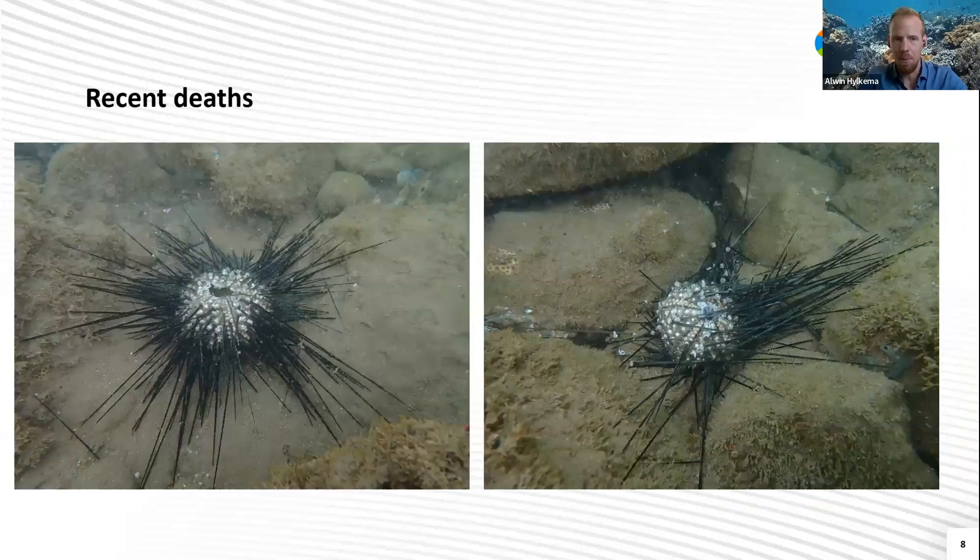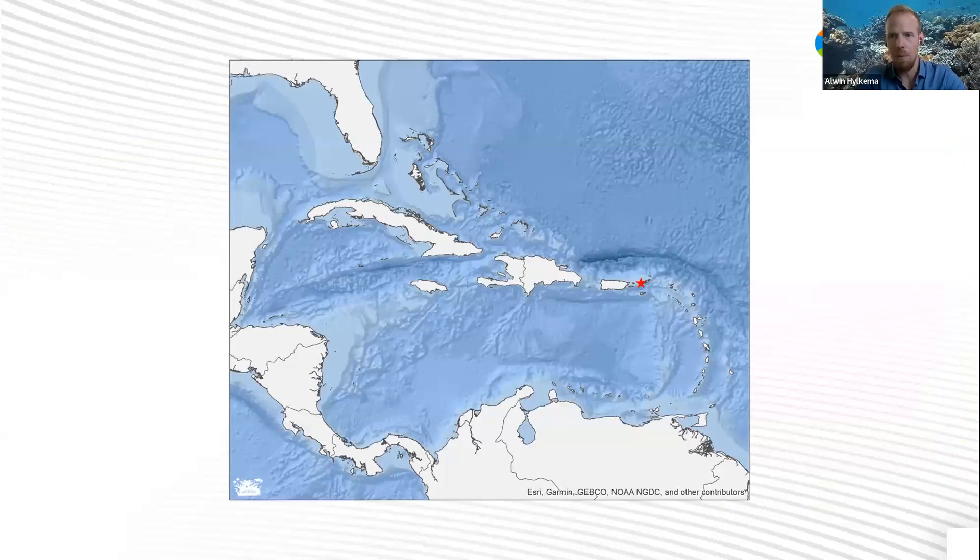These are some observations from the field. AGRA hosted the diadema tracking map, and with data inserted by many of you, we were able to get a good view of where this started and how it spread over the Caribbean. St. Thomas was the first place, in January 2022, where this was observed. Then it remained localized for a little over a month, and then it popped up in very spread out regions, all the way from Mexico in the west of the Caribbean to Jamaica in the middle. Many Eastern Caribbean islands were also infected in March, including Saba and St. Eustatius.